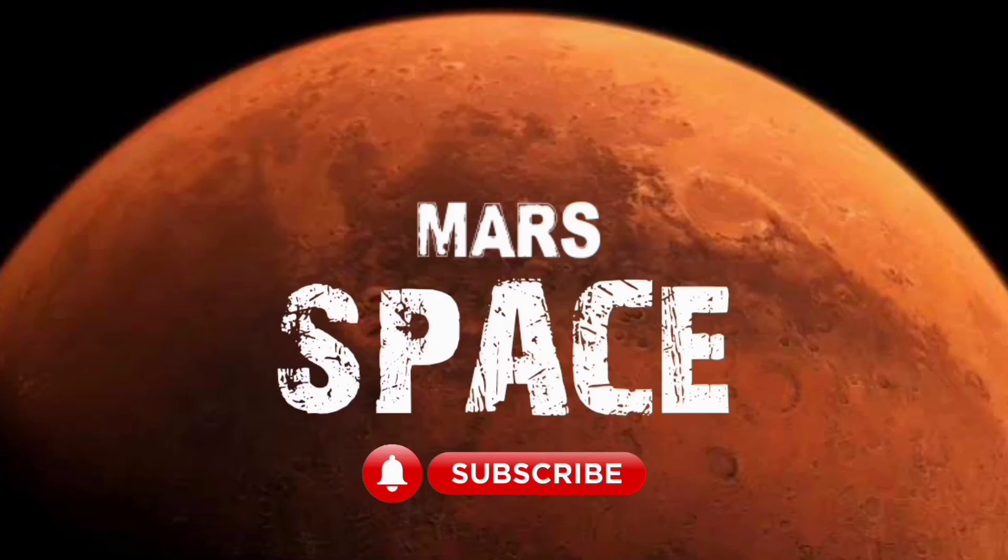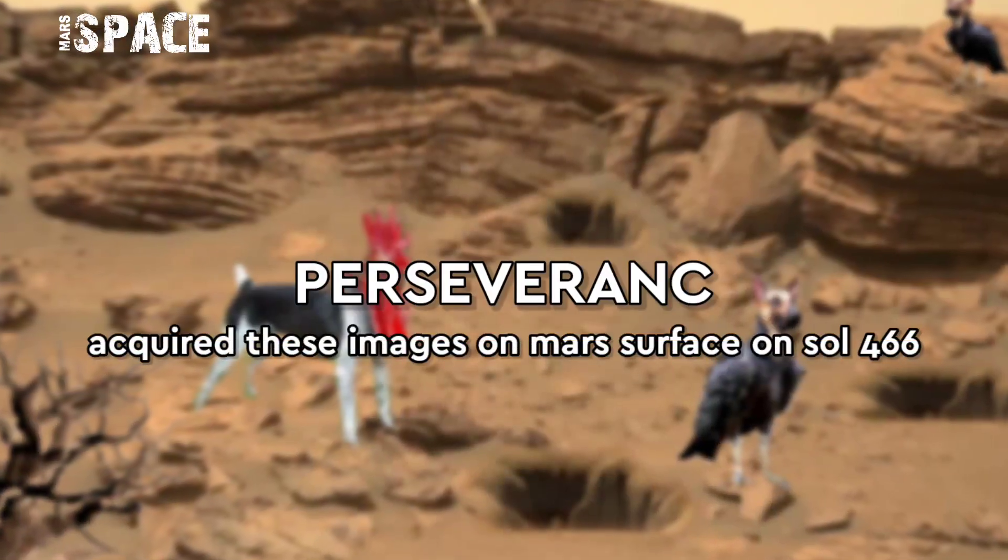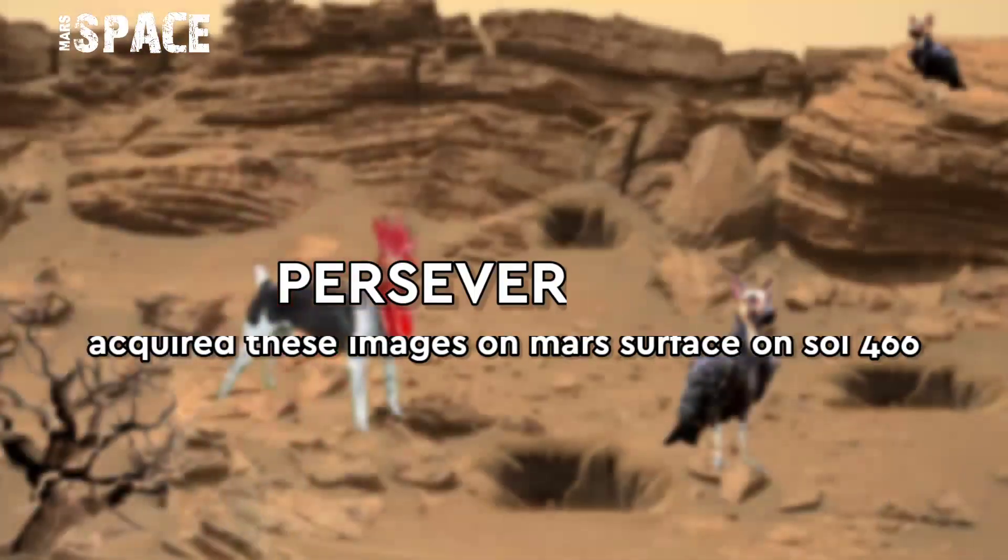Hello my dear friends, welcome back to our YouTube channel MarsySpace. For more updates, hit the bell icon with thumbs up and please watch the full video.